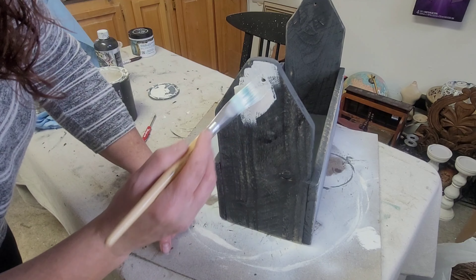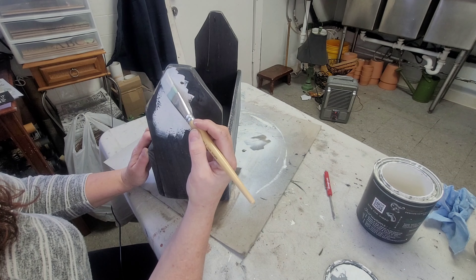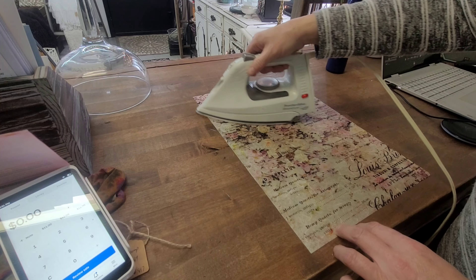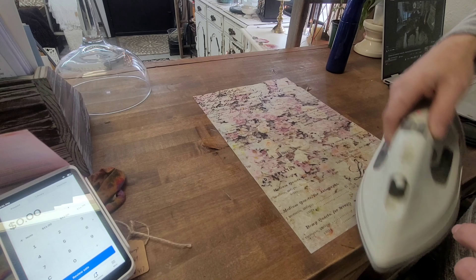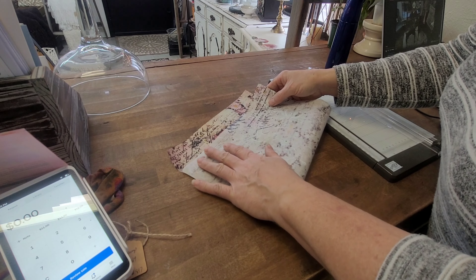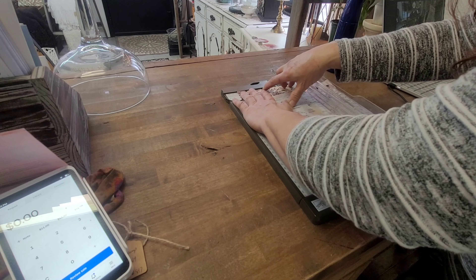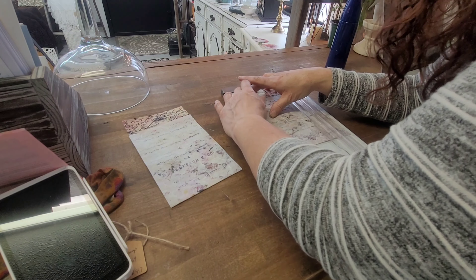Next I decided to put decoupage paper on the ends. As you've seen in my previous videos, decoupage paper tends to look better and brighter against a white background, so I paint both ends with White Swan by DIY. Then I take my decoupage paper — this is rice paper by Redesign by Prima called Floral and Dream. My first step is to wet it slightly and iron it to get the creases out, then re-fold it to fit in my paper cutter. Once I've measured my sides and know the size I need, I cut both pieces out and get them ready.